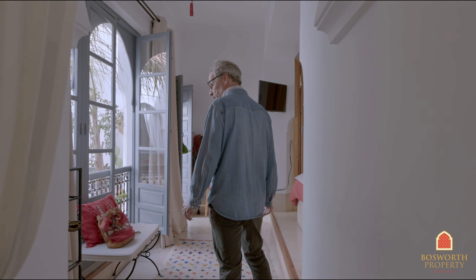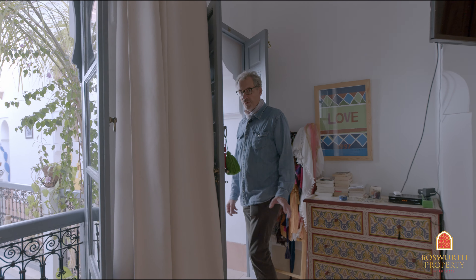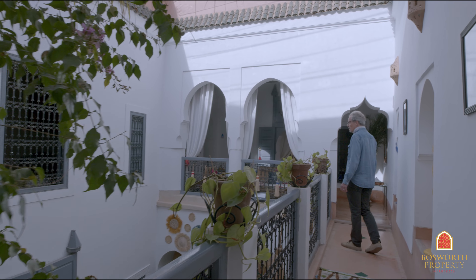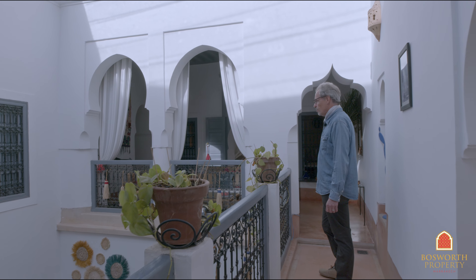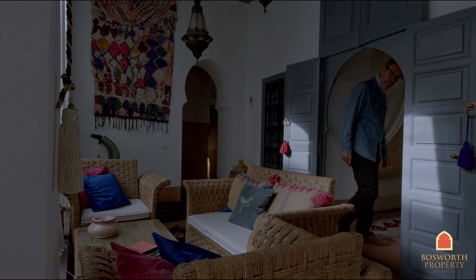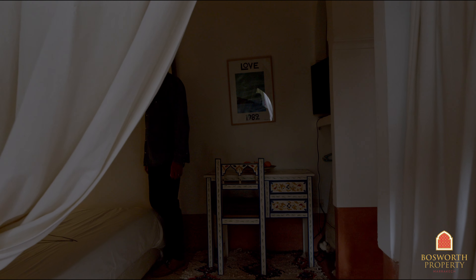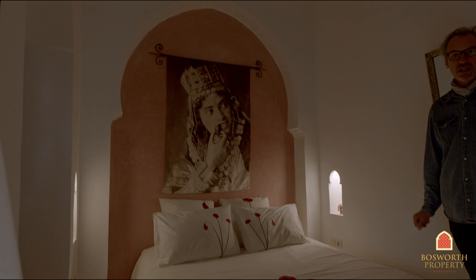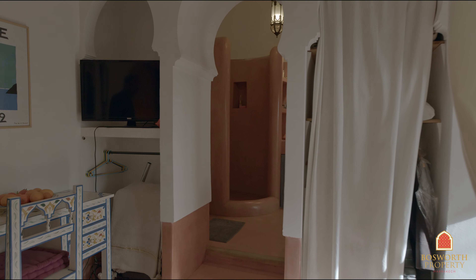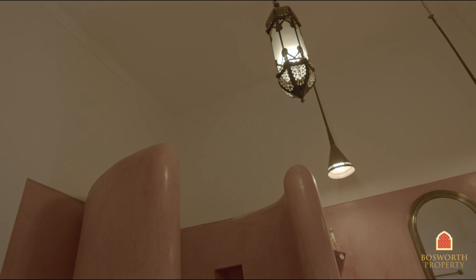So three double rooms here, all a nice size, all of them with ensuite bathrooms. So if you did want to exploit the short-term letting potential, this would be very remunerative. Wonderful keyhole arches — very typical Moroccan architectural feature, but very pretty. The second bedroom, traditional double doors, nice big spacious double room. They're all air-conditioned, incidentally. And then you've got an ensuite bathroom — tadelakt finishes, nice handmade brass taps and hand basin. Wonderful attention to detail.